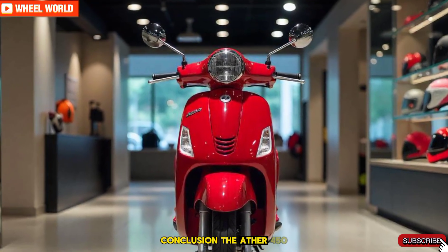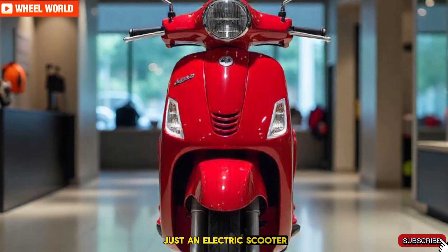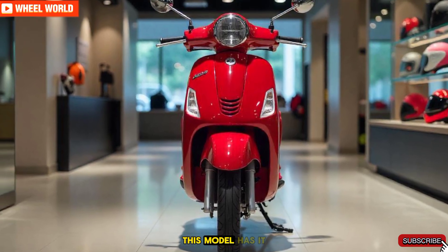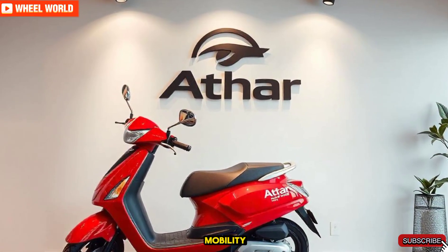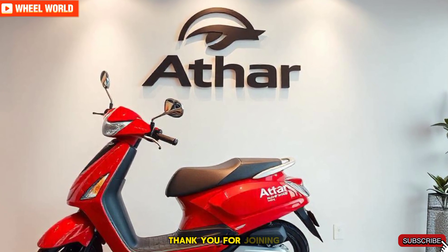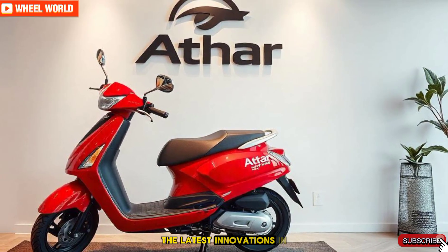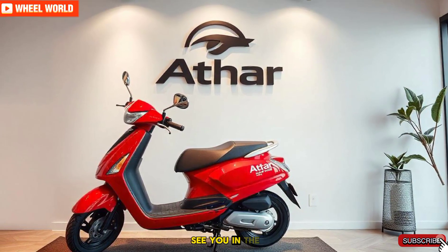Conclusion. The Ather 450 Plus 2025 is more than just an electric scooter, it's a revolution in transportation. Whether you're looking for style, performance, or sustainability, this model has it all. If you're ready to embrace the future of mobility, the Ather 450 Plus is waiting for you. Thank you for joining us on Wheel World. Don't forget to like, share, and subscribe for more updates on the latest innovations in the world of vehicles. Ride safe, and we'll see you in the next video. Bye-bye.